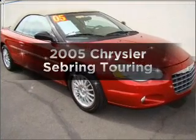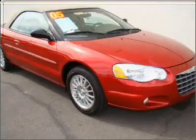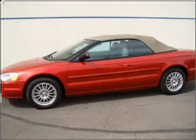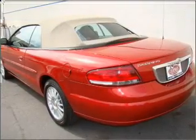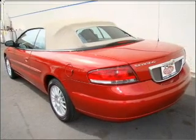Presenting the 2005 Chrysler Sebring — everything you need under one roof with this great vehicle. With a solid 6-cylinder engine connected to a smooth shifting automatic transmission, stand out from the crowd with premium wheels.